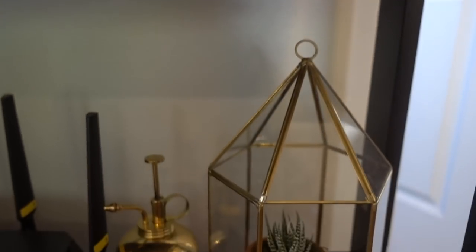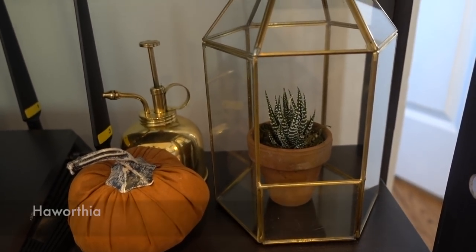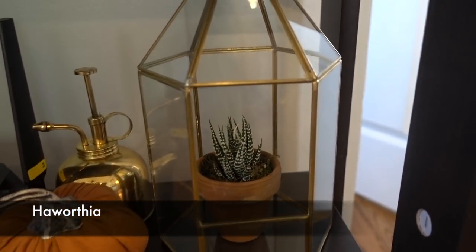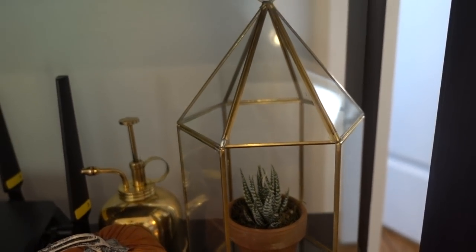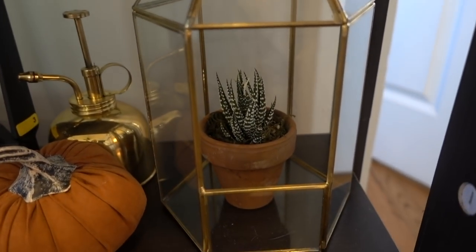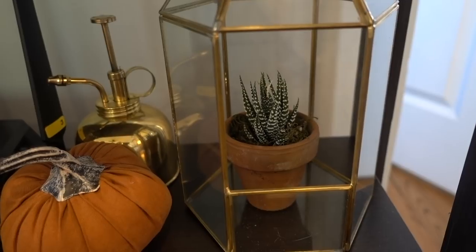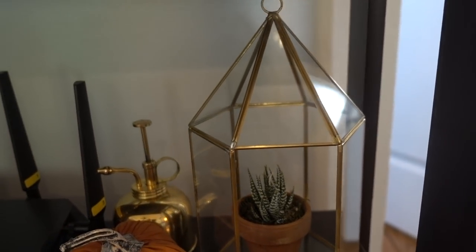Are you ready for some disappointing news? Look at that — do you guys remember what was in there? I did a terrarium and it died. My turtle moss and whatever else was in there is dead. I just put a potted Haworthia in there for now because I was sad. It makes me mad. Let's not talk about that.